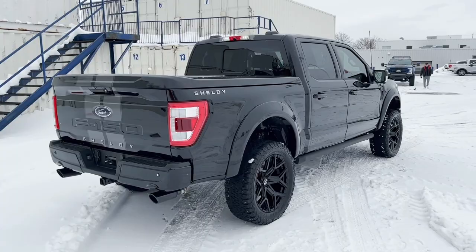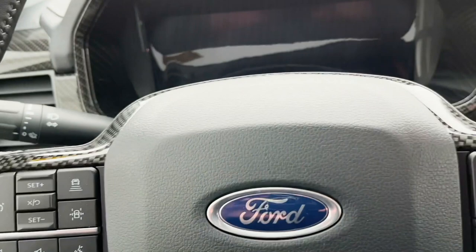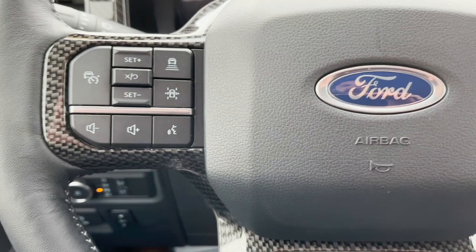Let's go ahead and pop into the truck and show you a little bit more about what this thing has to offer. As I mentioned, it is on the Lariat platform, so you have a lot of nice bells and whistles — memory seats, power-folding mirrors, adaptive cruise control, lane-keeping assist, all of the bells and whistles you'd expect from a nice luxury truck.